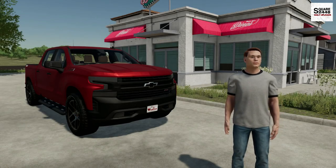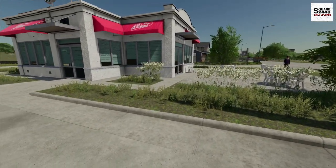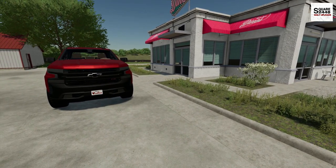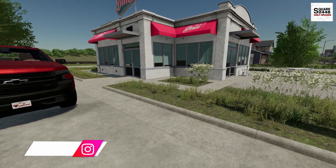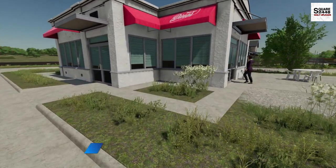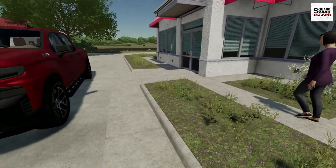Hello everyone, today we're back as a homeowner in FS22. It's a beautiful Sunday morning here in Elm Creek. I got up early to do a few errands in town, and I was passing by the donut shop, so I just picked up a dozen donuts for $5. It's a special they do every Sunday. I got a few chocolate donuts, chocolate frosted with sprinkles, and I'm excited to bring them back to the house.